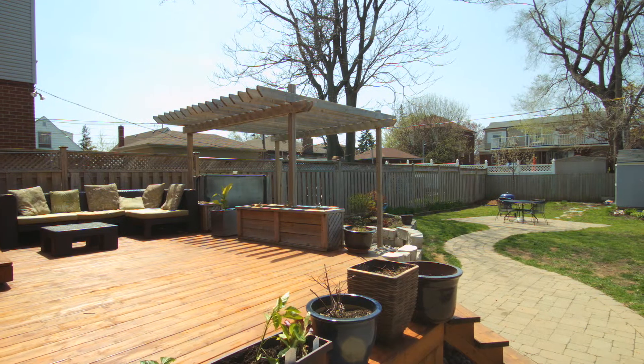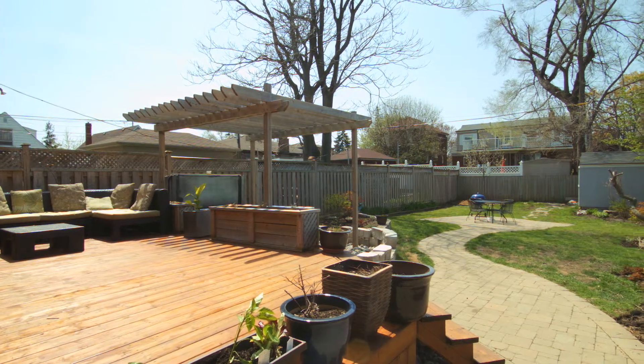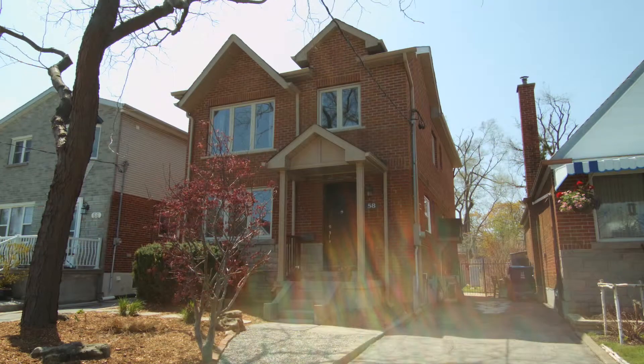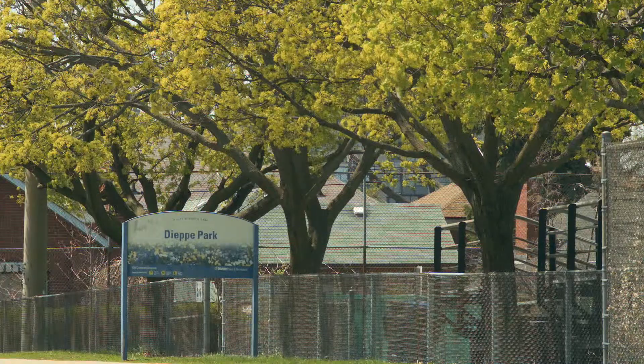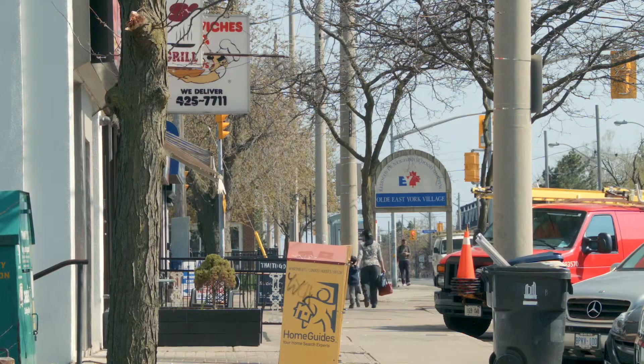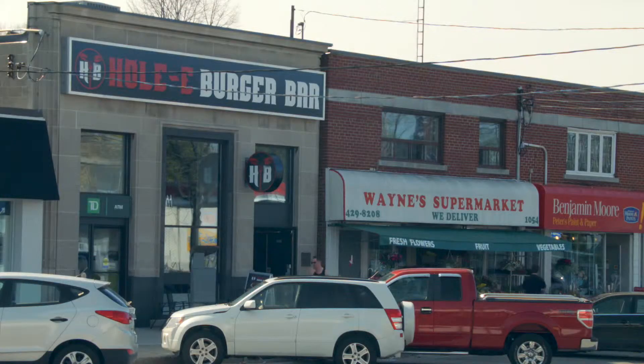The large backyard is a great place to entertain or relax with its deck, pergola and landscaping. You'll be located on a quiet residential street and just steps from the park. You're also a short drive to shops, cafes and schools.